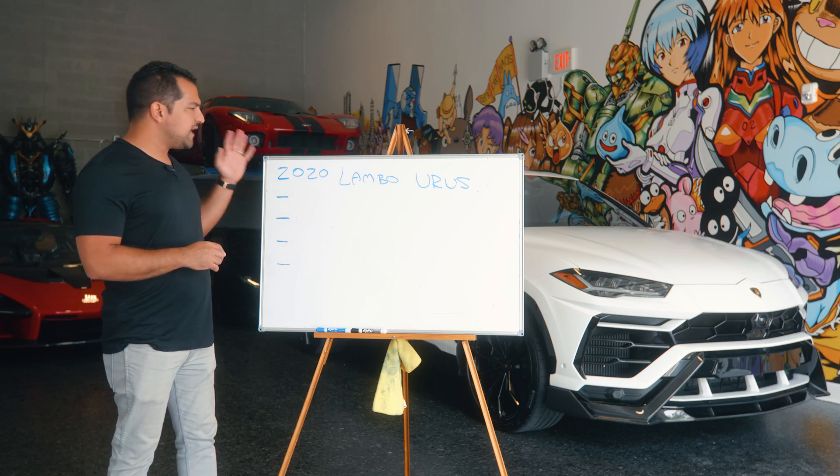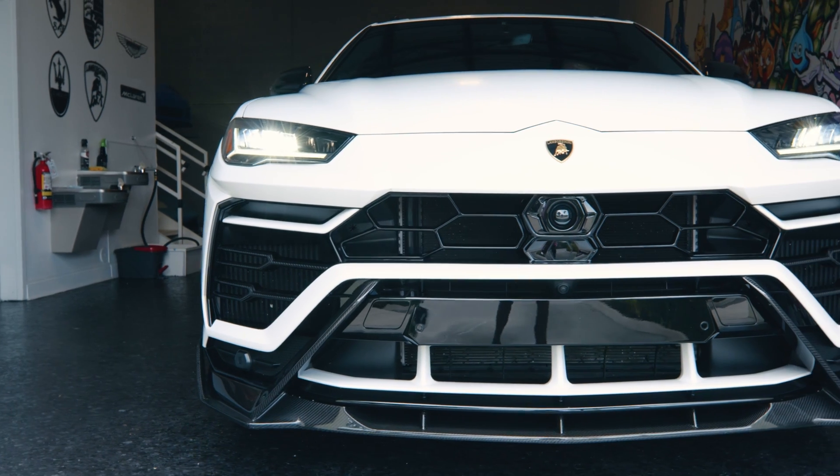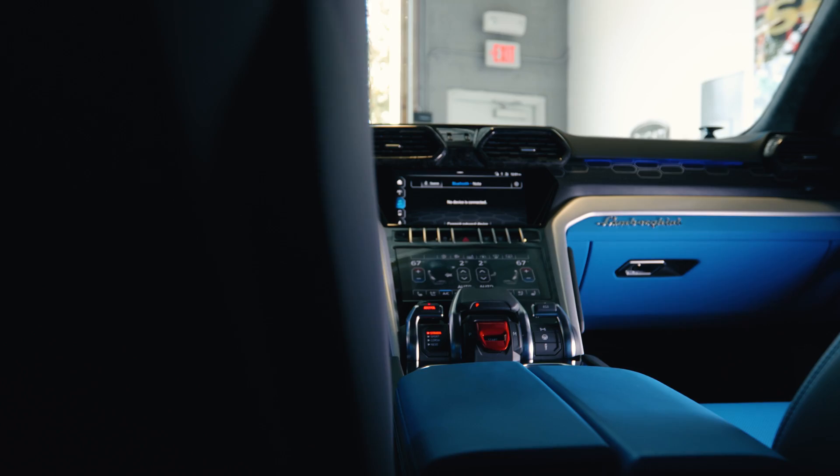Today we're looking at my Lamborghini Urus with a matte PPF film and, of course, an Ad Personam blue interior.